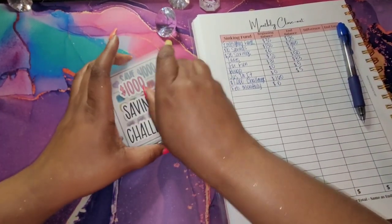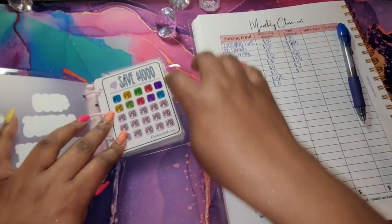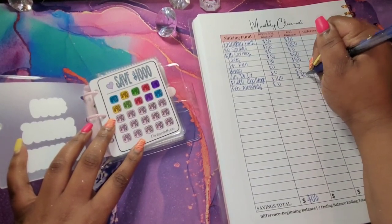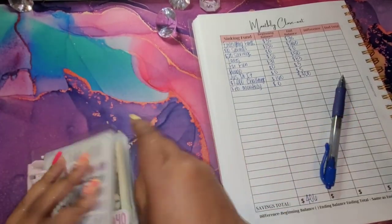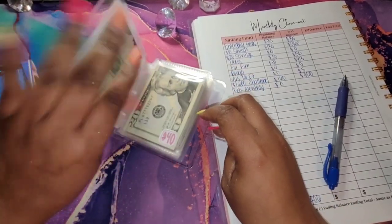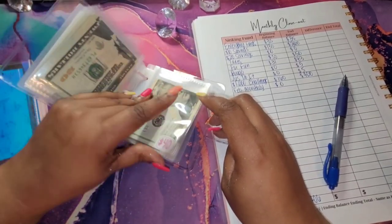I have two, three, four, and we are going to move into our $1,000 challenge. Each line is $200, so I have $400 there. We're not going to count all of those, but if you need to see that — I do have all of those full of $40.